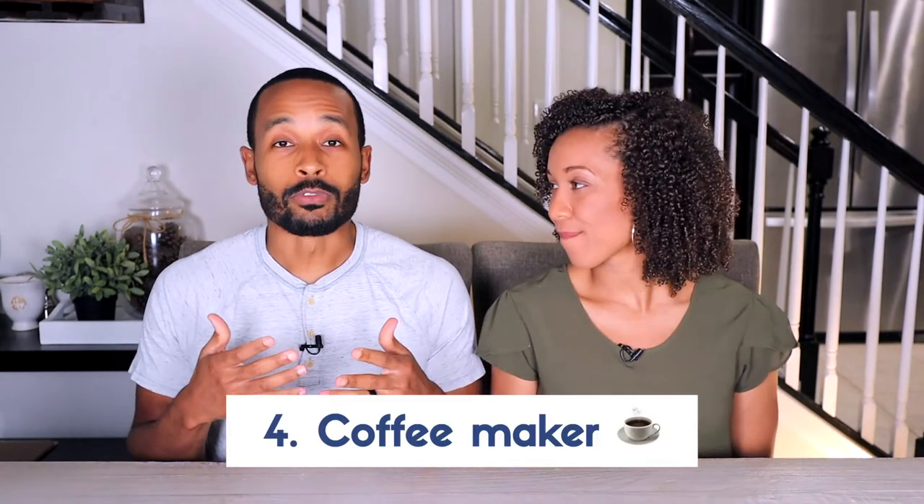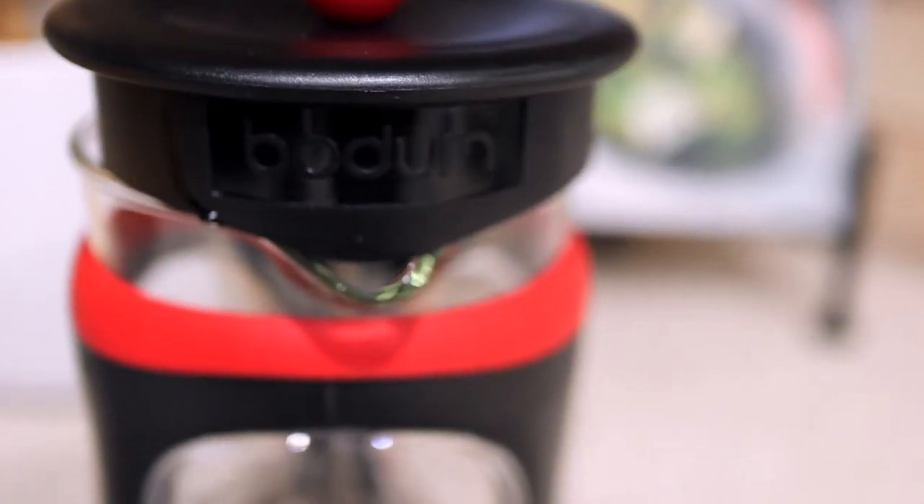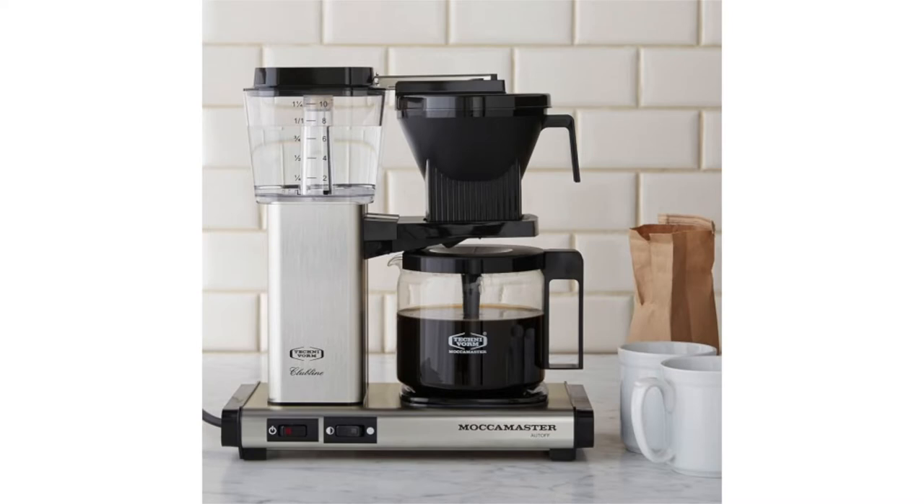The next item is a coffee maker. Over 50% of Americans drink coffee, so you might be one of those people. There are different options: if you're more of a minimalist, a French press gives you that old-school classic feel and runs anywhere from $20 to $40 — Bodum is a good brand. Or maybe you prefer a Keurig; the Keurig K Elite runs around $130 and can make hot or iced coffee. If you want the top-tier version, there's also the Moccamaster, which runs around $300 on the high end.